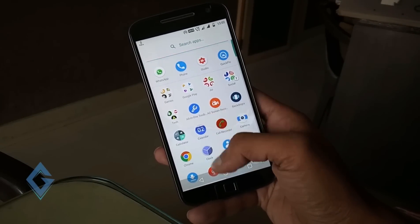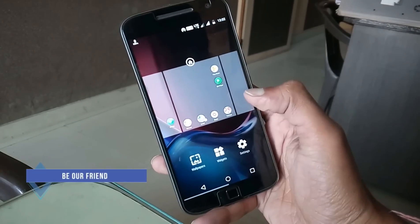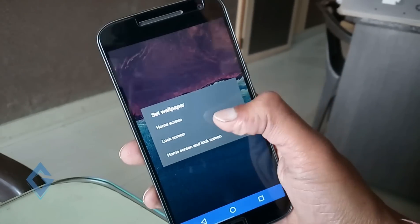So first thing is that you can set a different wallpaper for your lock screen. Just go to the wallpaper section and select any wallpaper. Now we can see three options here: home screen, lock screen, and both.